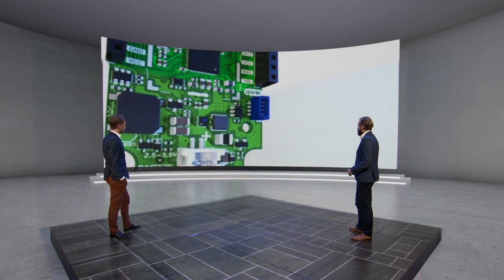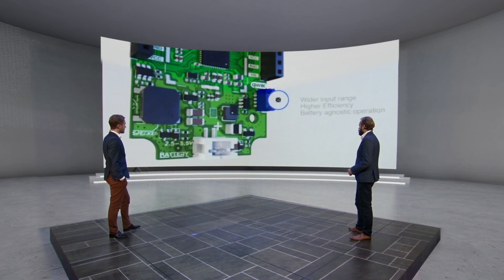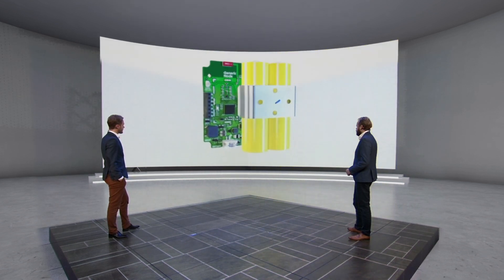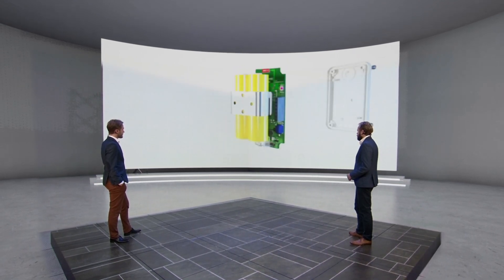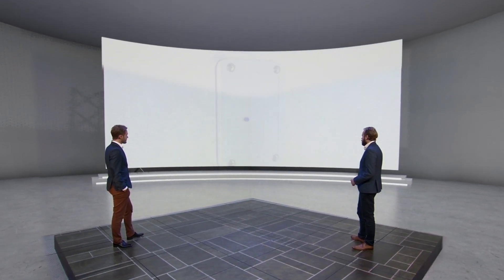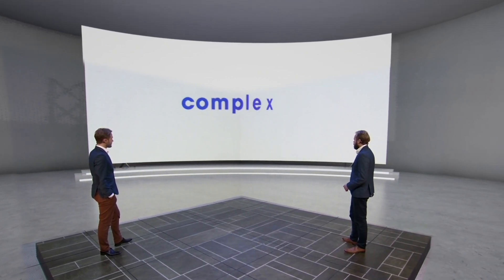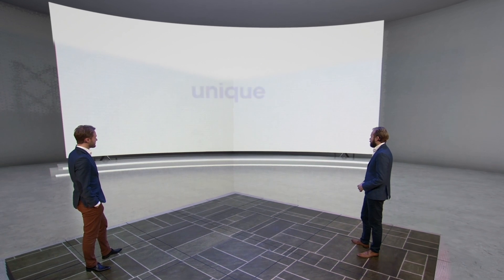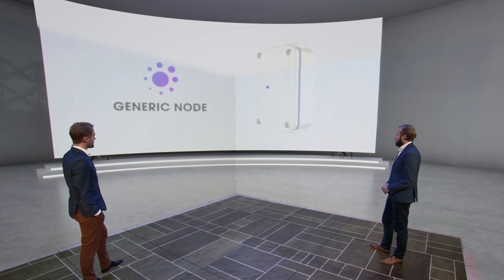Using state-of-the-art buck-boost technology, a wider input range, higher efficiency, and battery-agnostic operation are guaranteed. It brings everything you expect from a solid LoRaWAN sensor node — long range and longevity on two standard AA batteries. This product enables you to start building IoT solutions without the complexity and risk of hardware engineering, and lets you focus on the software that makes the product unique. Get it now!